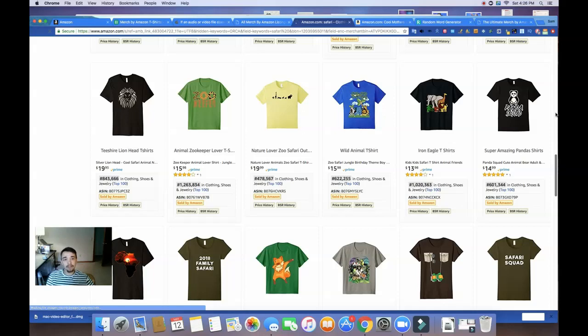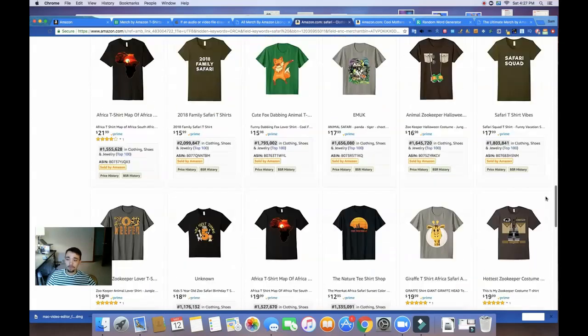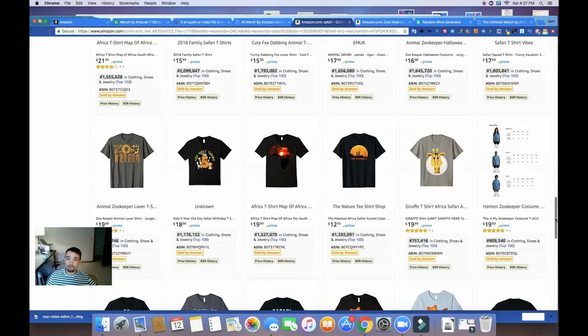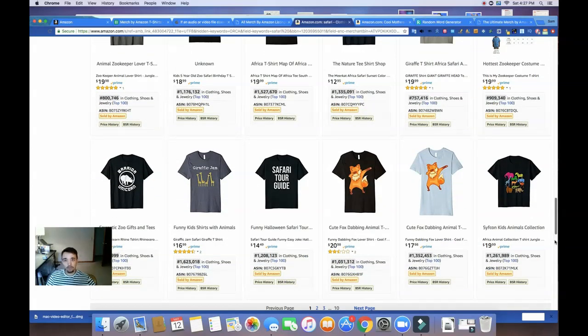Right now I'm just kind of testing the market myself. I'm trying to find maybe one specific niche that I will dial into more and scale up — one that doesn't have a lot of competition but there's still some demand. My end goal with merch is to build a brand, maybe on Instagram or a Shopify store, catered to one specific audience. But for the moment I'm testing the waters of all kinds of niches, and I recommend you do that too.